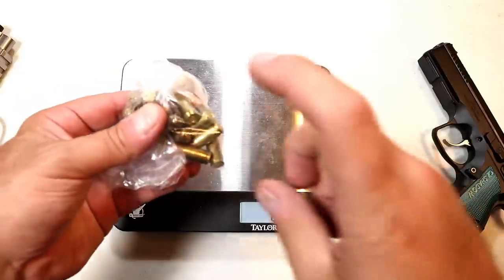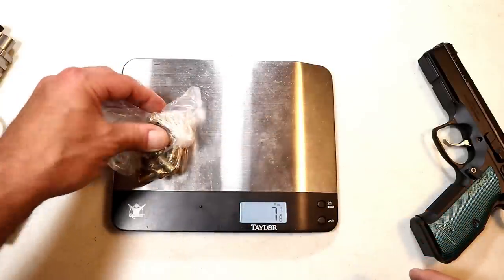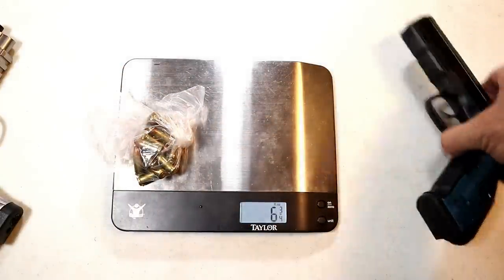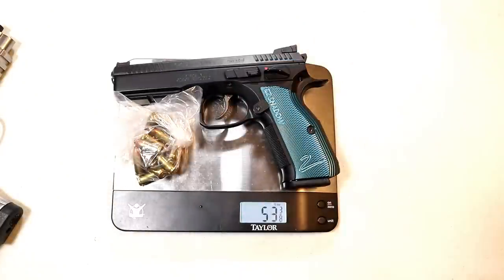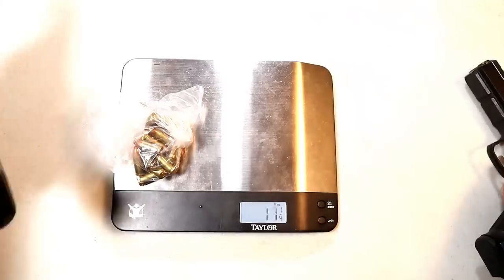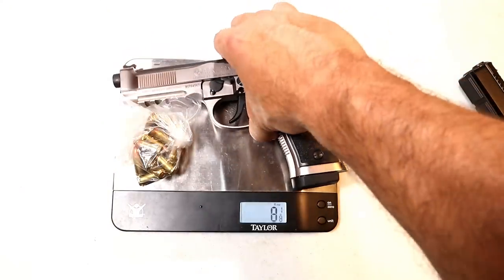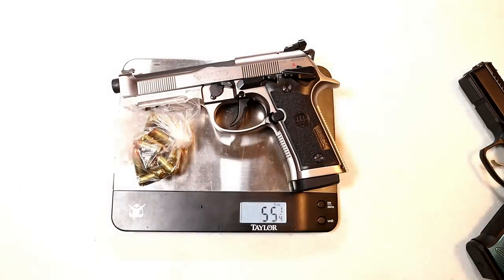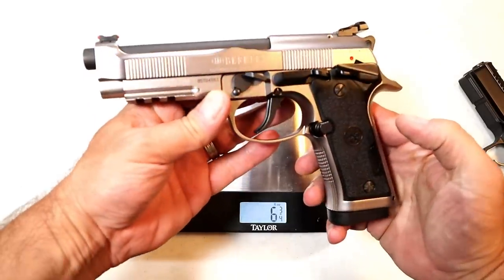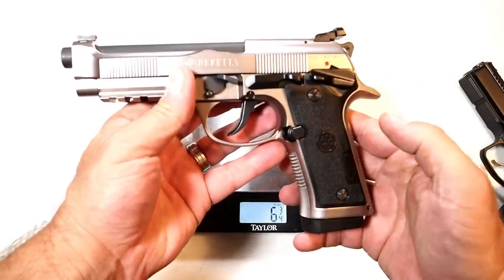Let's go ahead and weigh these pistols. With 16 rounds loaded, the CZ Shadow 2 comes in at 53 and five eighths ounces, and the 92X Performance comes in at 55 and a quarter ounces — so a little bit heavier with the Beretta 92X Performance.